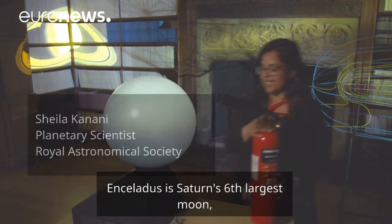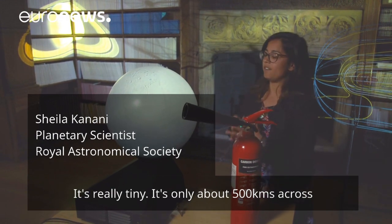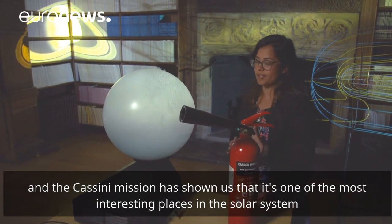What we've got here is Enceladus. Enceladus is Saturn's sixth largest moon but it's really tiny — it's only about 500 kilometres across — and the Cassini mission has shown us that it is one of the most interesting places in the solar system.